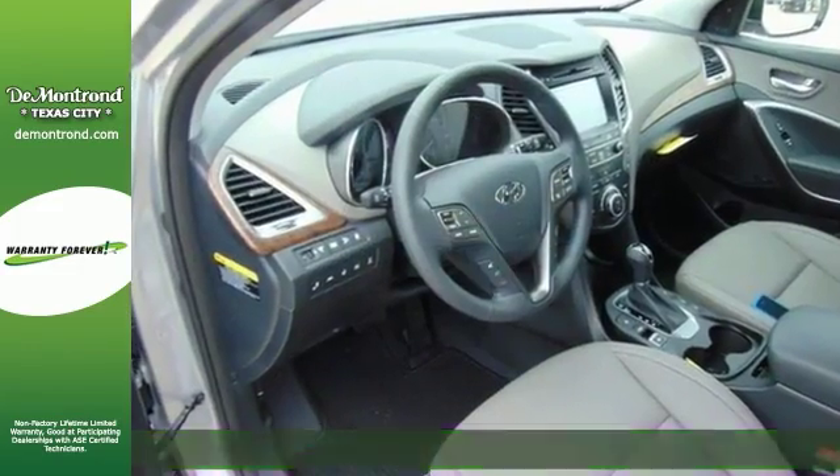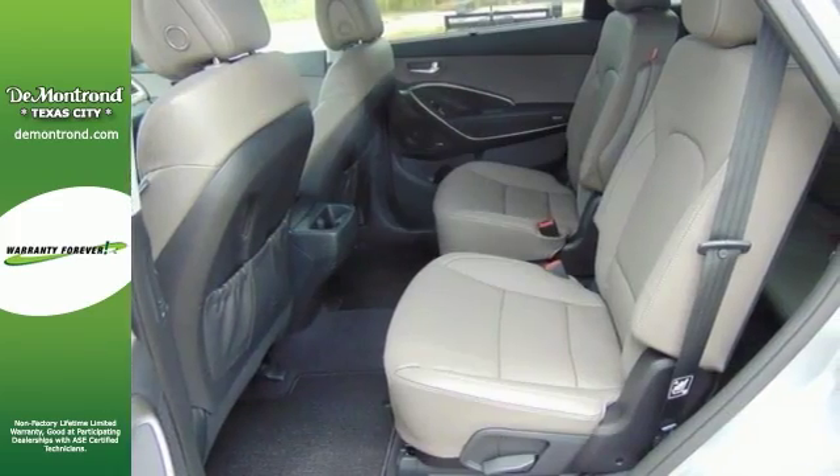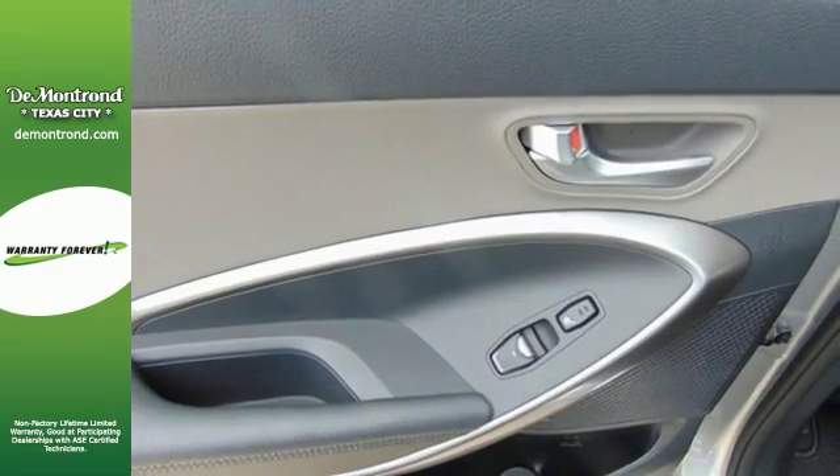Now this one has some wonderful features too, including all-wheel drive, blind spot sensor and Bluetooth. It comes with navigation, heated leather seats, rear parking sensors, and much, much more.